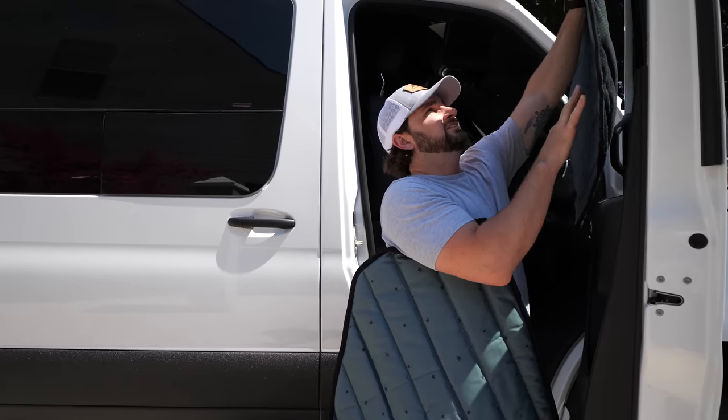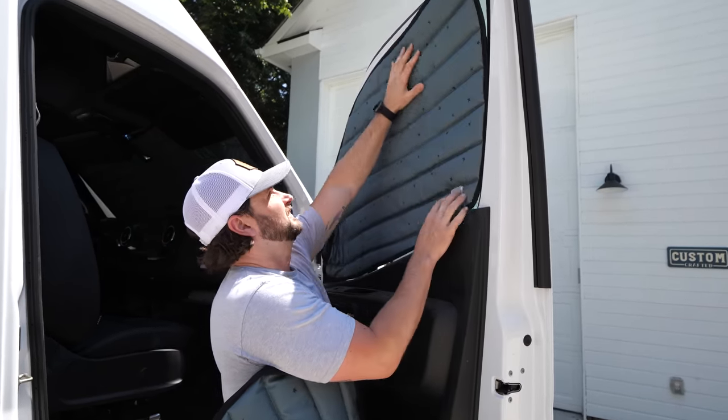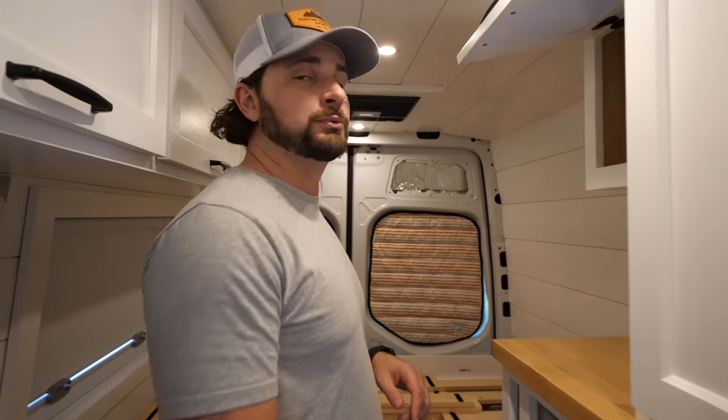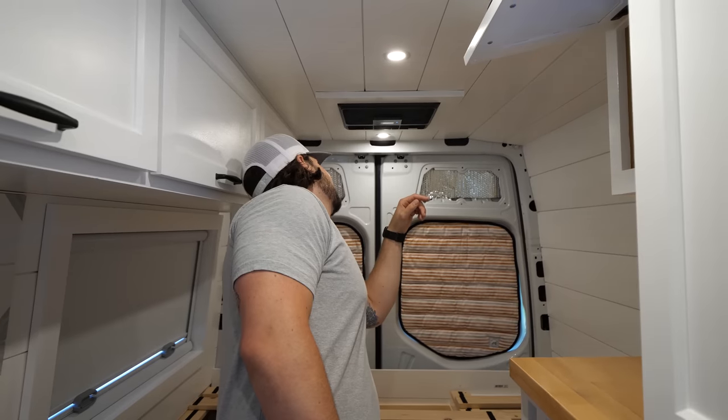It is 88 degrees outside right now. We've had this thermostat sitting in the van and it's 84 degrees in here right now. We're going to kick the Dometic RTX 2000 on, and we have all the window covers up to simulate what it would be like in van life. We'll check it at 10 minutes, 20 minutes, and 30 minutes and give you updates on the temperature. Super easy to turn on — just push the button. I have it set to 62 on auto, and it's kicking on right now.